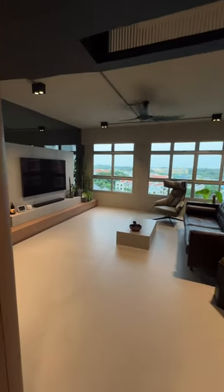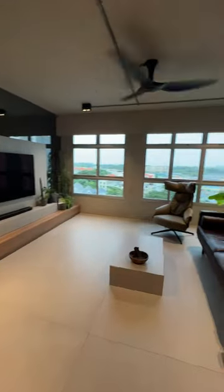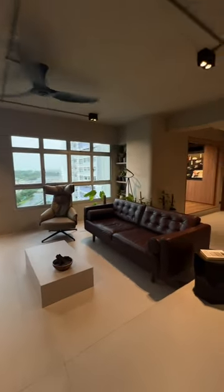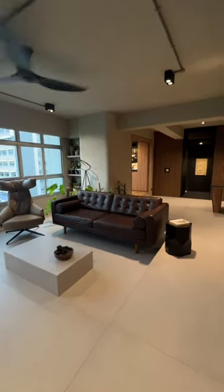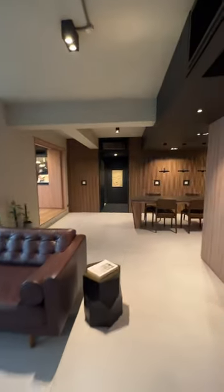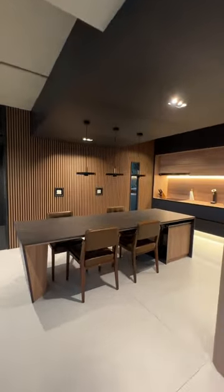A home to us is a restful place for us to retire to after a long day at work. It's not only important that the spaces appear aesthetically pleasing, but to exude a sense of calm and peace. In response to the vastness of the view outside, we wanted to accord the same sense of openness to the internal spaces.